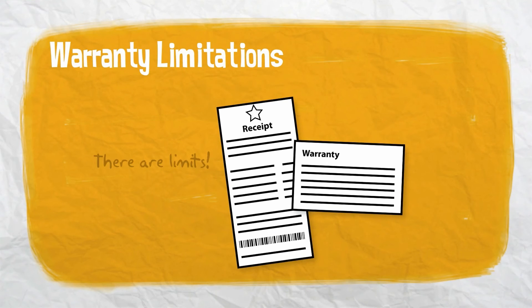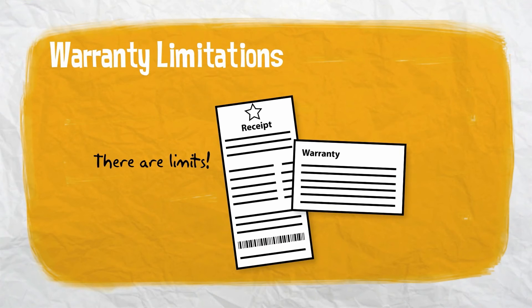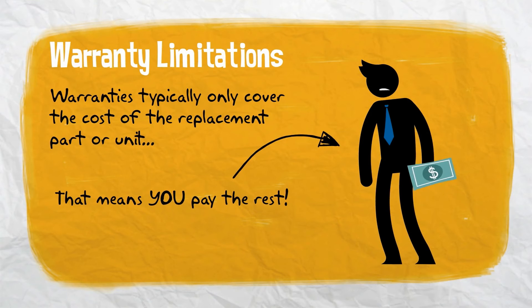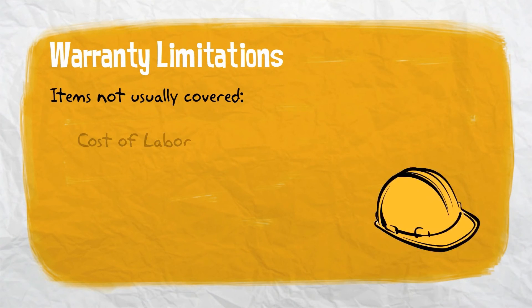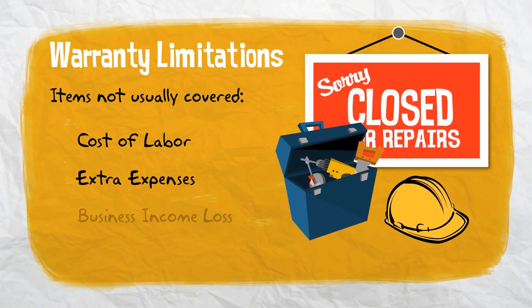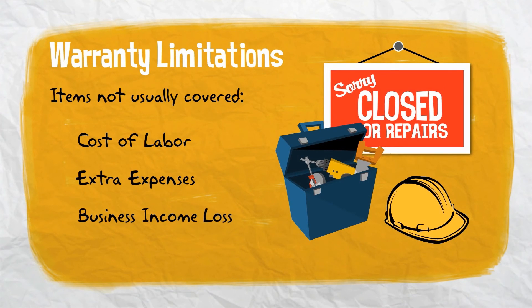Another problem with relying on warranties is that most of them limit what is actually covered. Typically, a warranty will only cover the cost of the replacement part or unit. Items not usually covered include the cost of labor, any extra expenses incurred for a temporary fix, or the business income loss from having to shut down your business.